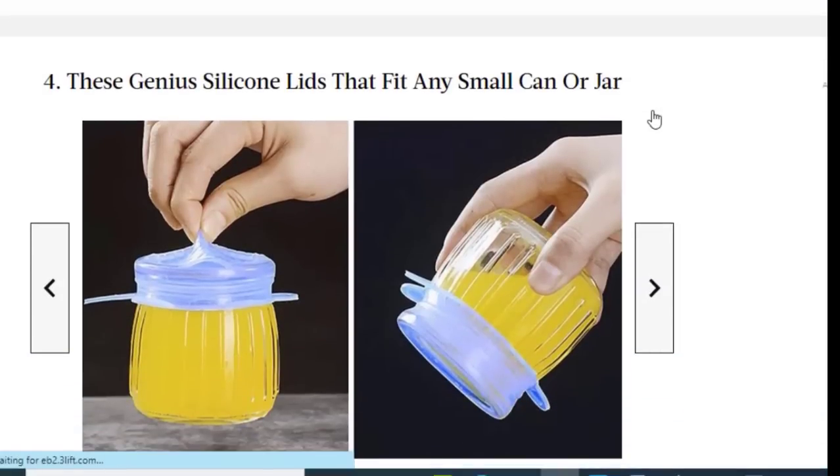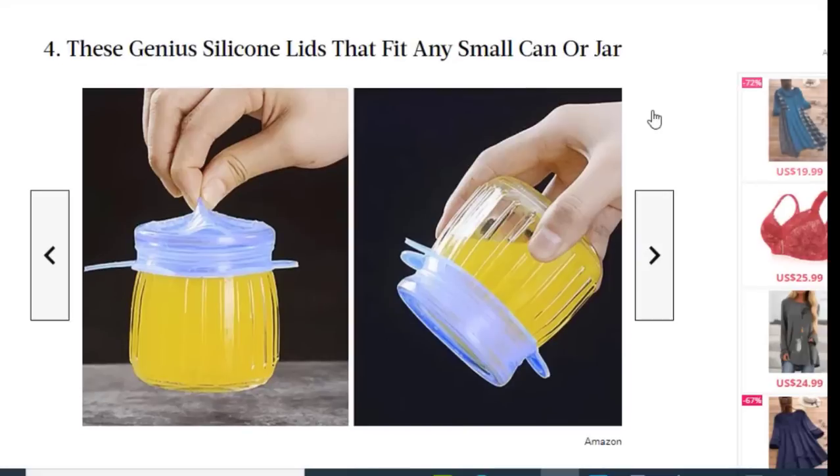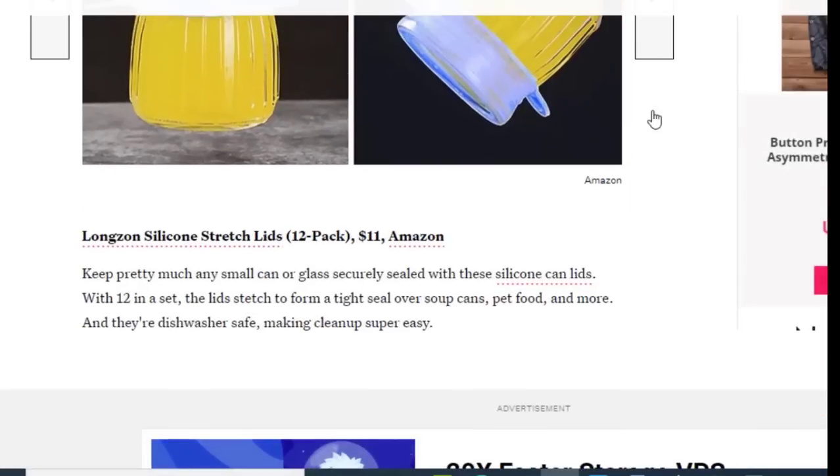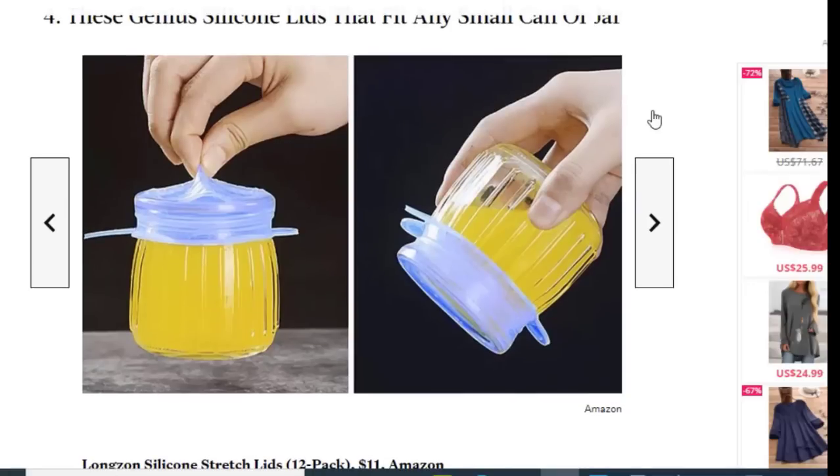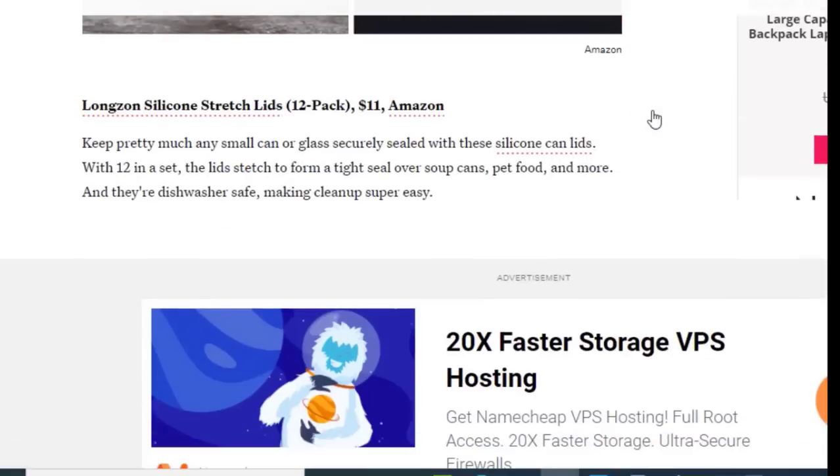Next we have genius silicone lids that fit any small can or jar. Keep pretty much any small can or glass securely sealed with these silicone lids. With 12 in a set, the lids form a tight seal over soup cans, pet food, and more. They are dishwasher safe, making cleanup super easy.